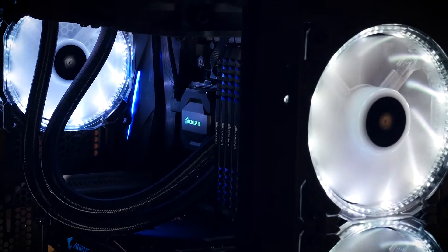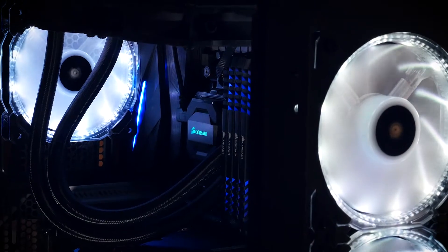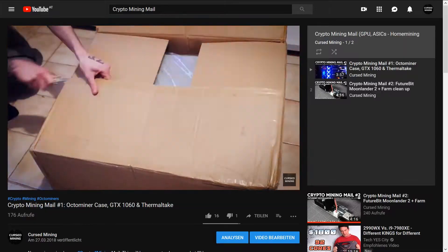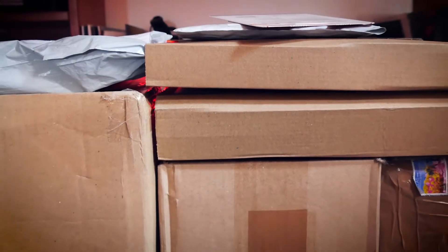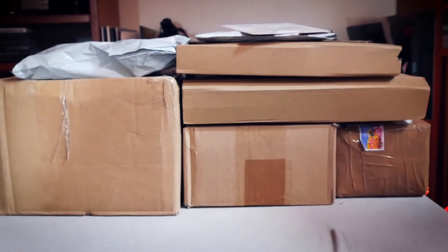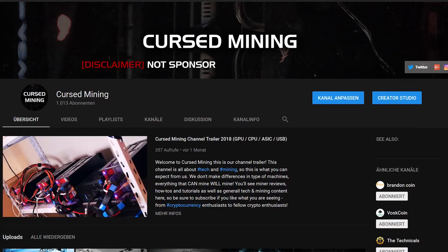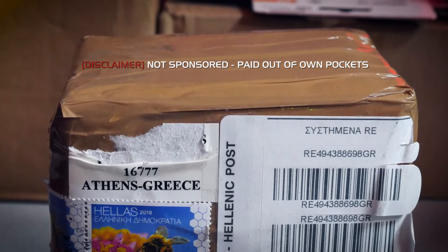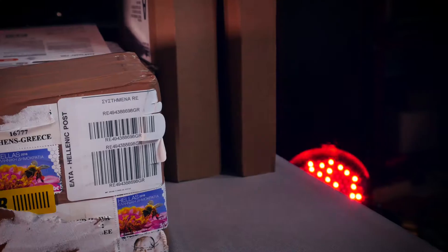Welcome back to Cursed Mining. Today it's time for another episode of Crypto Mining Mail. I haven't done one of these in a while, so if you never saw an episode before, this is basically a series where we take a look at all the packages which arrived here, do unboxings together, and take a look at some of the things which are upcoming for the channel. We'll start with a small package from Greece.